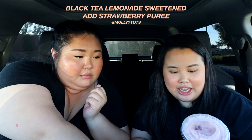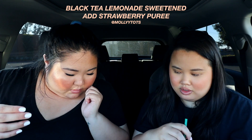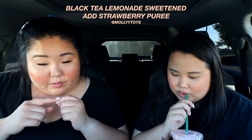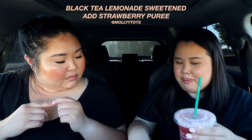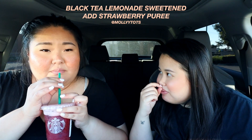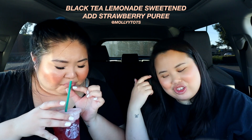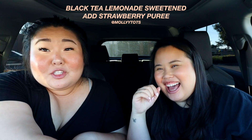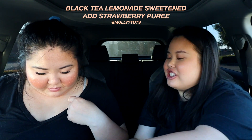This is the black tea lemonade with strawberry puree. We've got that puree thing again — those two are the only puree ones. This tastes like the drink before but less sweet because of the black tea. I might go back in the drive-thru and get this one again — oh my gosh, so good!